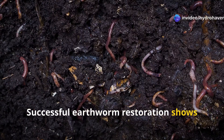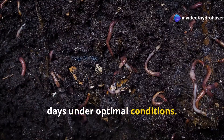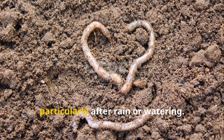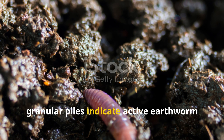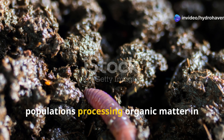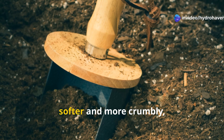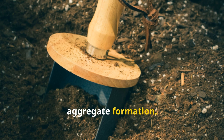Successful earthworm restoration shows measurable results within 30 to 60 days under optimal conditions. Start looking for earthworm castings on the soil surface, particularly after rain or watering. These small, granular piles indicate active earthworm populations processing organic matter in your soil. You might also notice soil that feels softer and more crumbly — evidence of earthworm tunneling and soil aggregate formation.